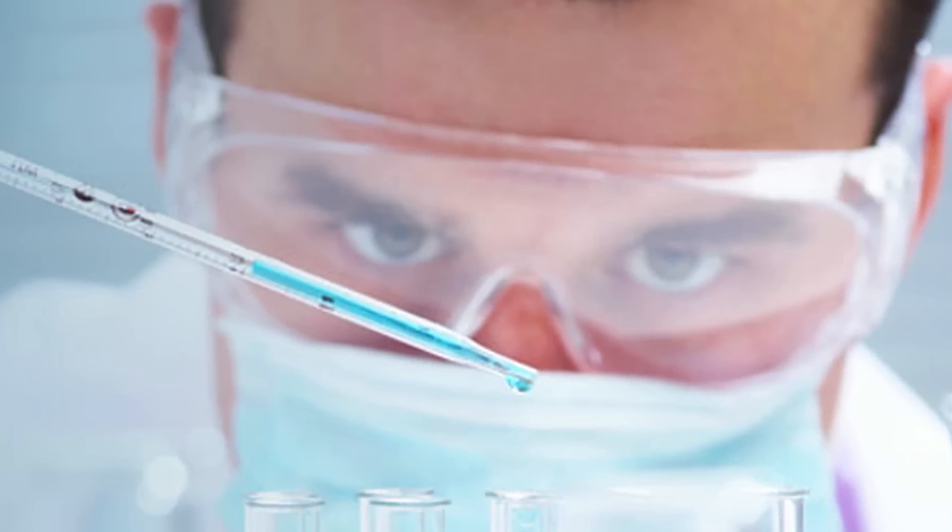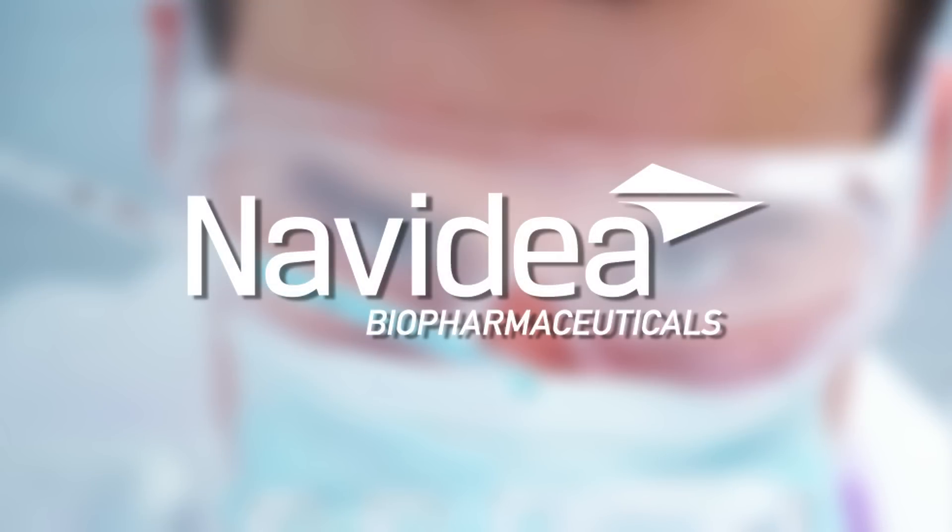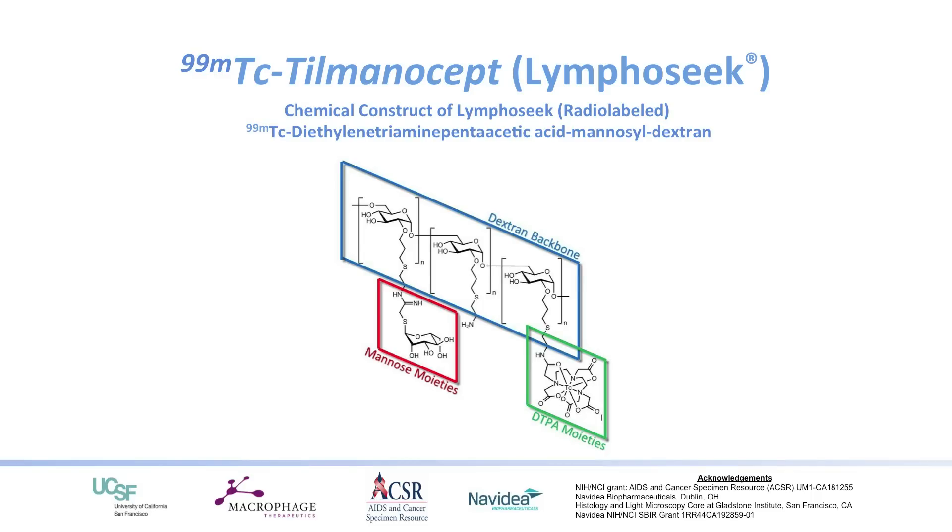It employs a novel targeting mechanism developed by Navidea. The work I'm going to talk about today is some initial diagnostic work showing that Kaposi's sarcoma can actually be visualized in a human being using Navidea's targeting approach, and how we can change it from a targeting visualization program to a targeting chemotherapeutic program. To give you a little background on Navidea's targeting technologies, they have an approved diagnostic test called LymphoSeek.